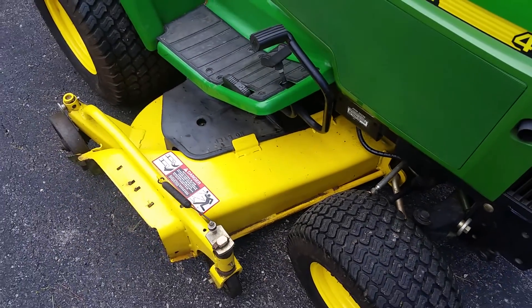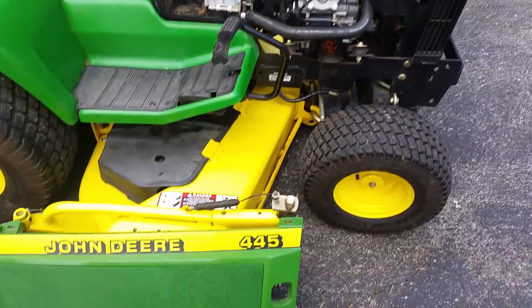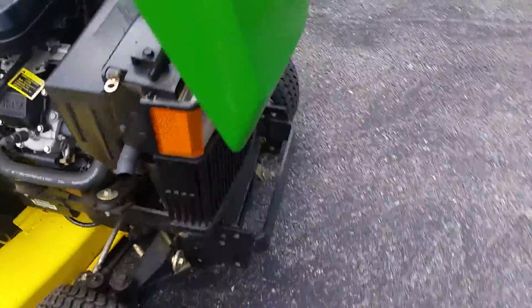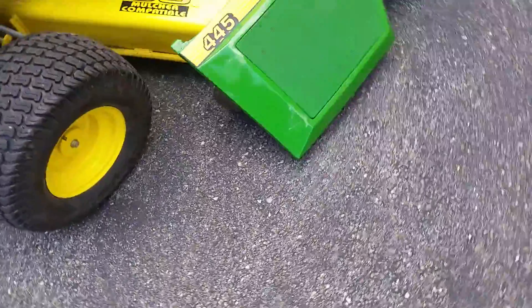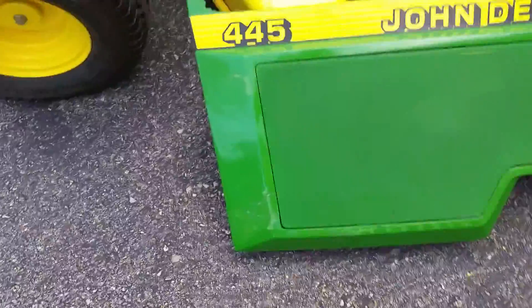Now I'm gonna pull the engine covers off. Got the engine covers off — I do like how easy they come apart on this one. One thing I want to point out — the engine cover, the fairing, whatever it is — on this side it is all plastic.